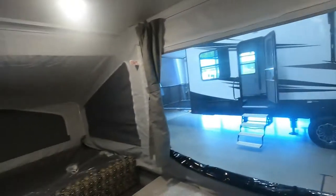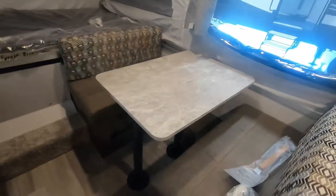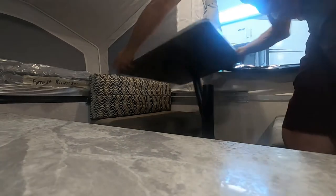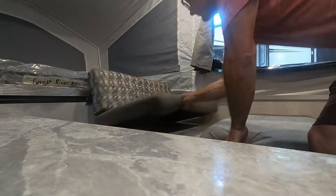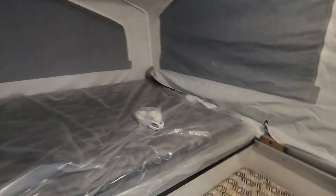That covers everything on the inside. Let's act like we're leaving the campsite. First thing I like to do is lay down my bed — we're just going to do the process of everything in reverse. Put the cable up, move our legs, put our cable up in here, put our cushions down, and start tucking things away.